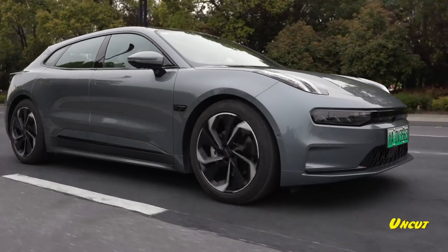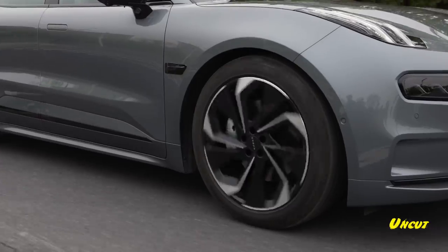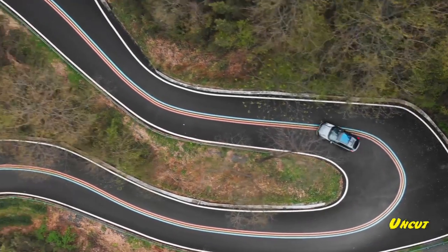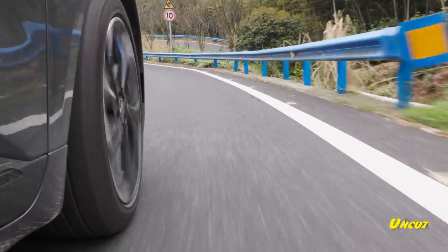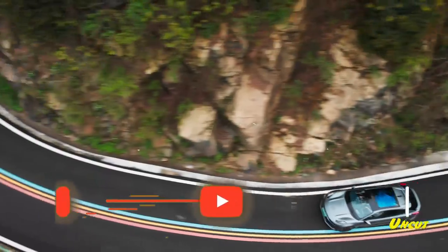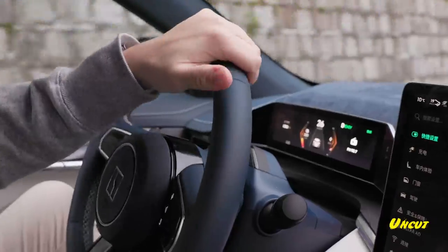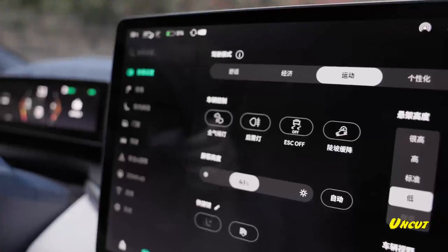This is the Zeeker 001 and these are the mean comments — it's been very fun to read all of them. Tell us what you think of the 001 in the comment section. If you're lucky and you're in Europe, you might get this by the end of this year. If you like the video, don't forget to like, share and subscribe. Hit the bell button and we'll send you more content as soon as we can. Love you.